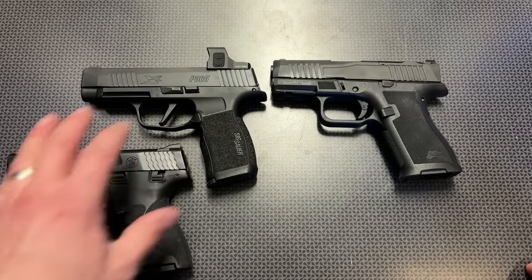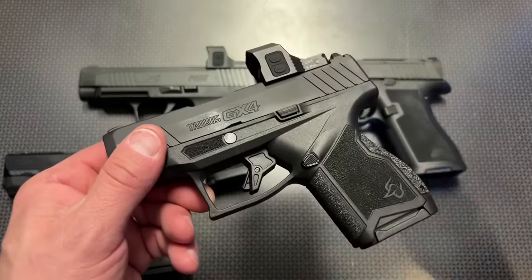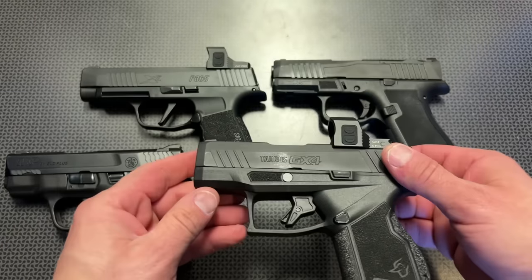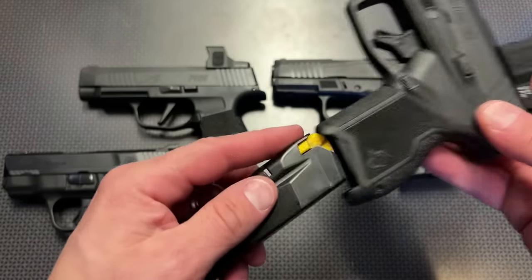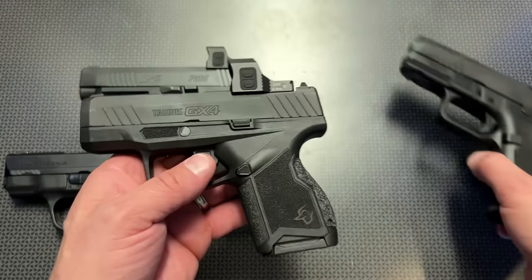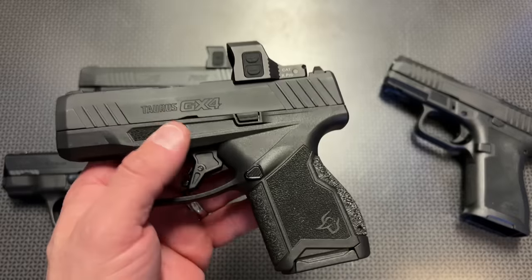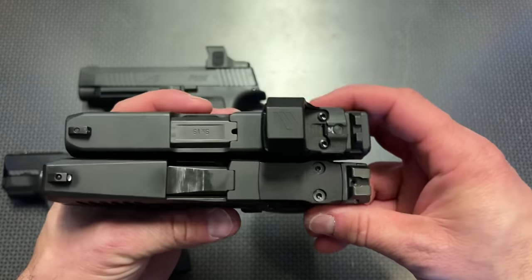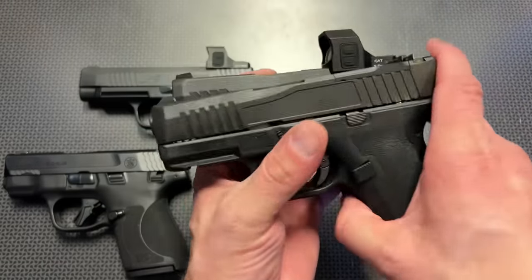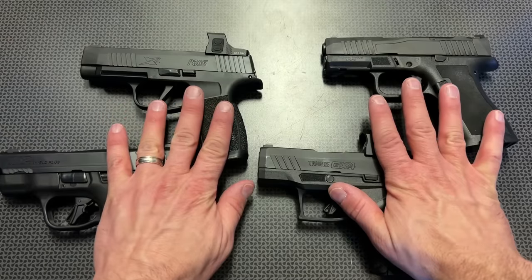The M&P Shield Plus is about the same price as this gun, maybe a touch more. The last comparison is the Taurus GX4 or GX4 XL Toro editions, which are cut for the same optics footprint. Right out of the box they have about 11 rounds in a flush-fitting magazine, with extended magazines and longer slides available. These are right around $300 depending on where you get them — a little more cost effective than the Micro Dagger. They feel maybe a touch thicker and the grips are smaller for the smaller versions, but the XL version is a little longer.